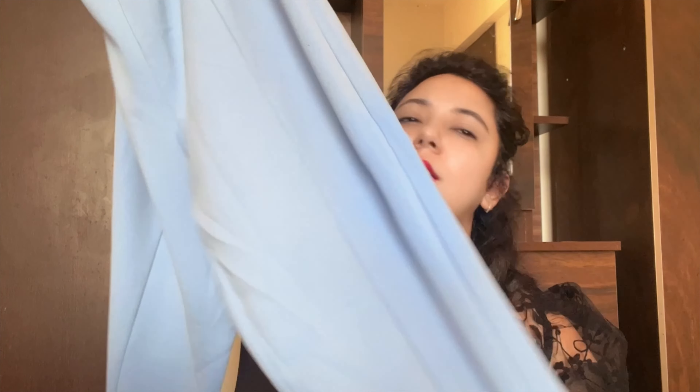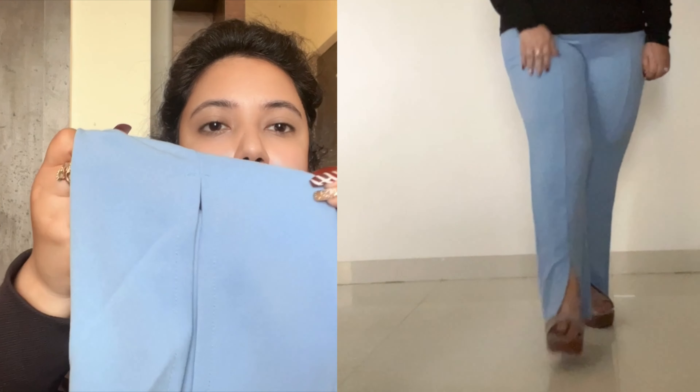The fourth product is bottom wear — a blue color bell-bottom style trouser. Below there is a slit cut at the ankle, and the waistband is elastic. This is from Lifestyle, Ginger brand, in size 34. The MRP is 999.